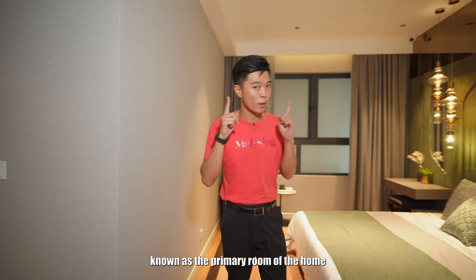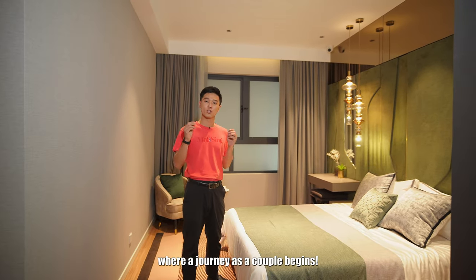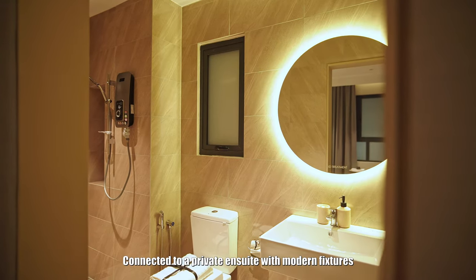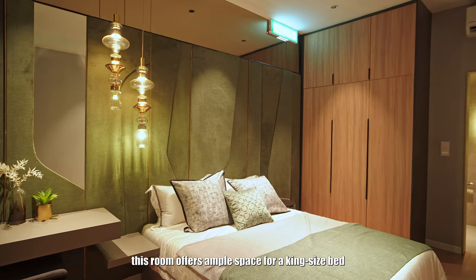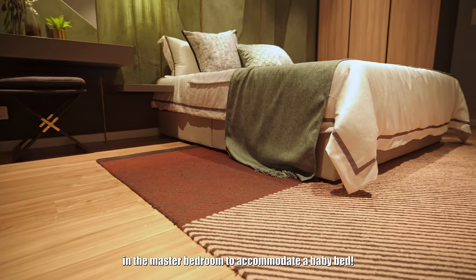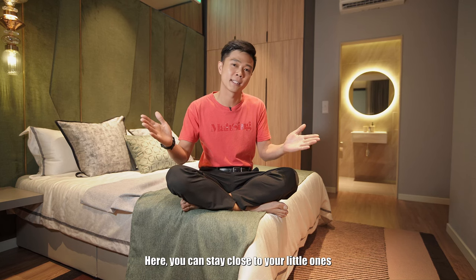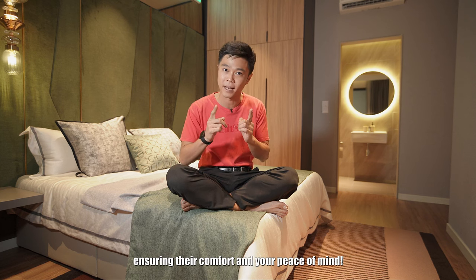The master bedroom, known as the primary room of the home, marks a starting point for every family story where your journey as a couple begins. Connected to a private en-suite with modern fixtures, this room offers ample space for a king-size bed, a full-height wardrobe and a dressing table. Even if your first-born baby arrives, there's still plenty of space to accommodate a baby bed, so you can stay close to your little ones and care for them throughout the day and night, ensuring their comfort and your peace of mind.